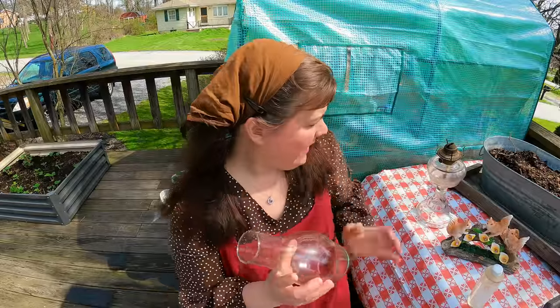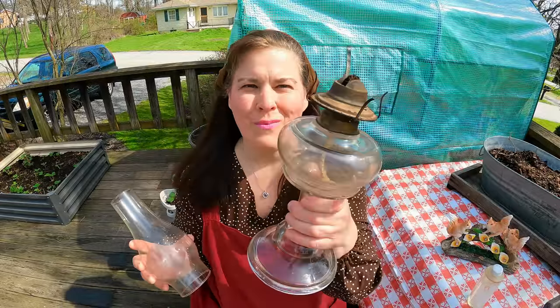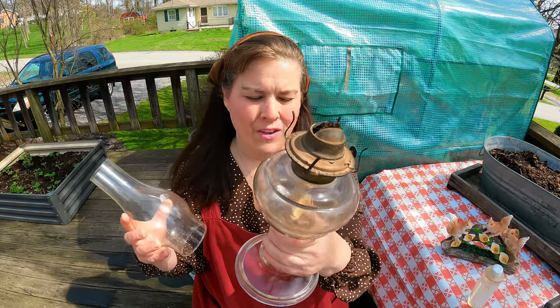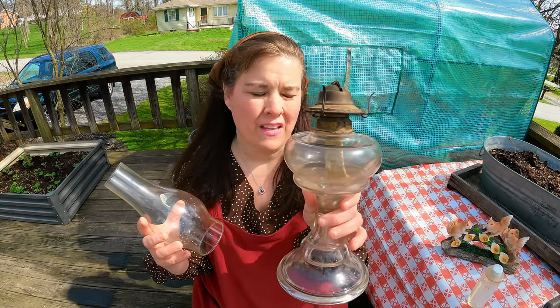Then she gave me this one. Isn't that pretty? We'll go ahead and fill it up with some oil. So I was ready to edit the video and was saying goodbye to everyone because I thought my video was over. I wanted to show you what I got at FreeCycle from this woman.